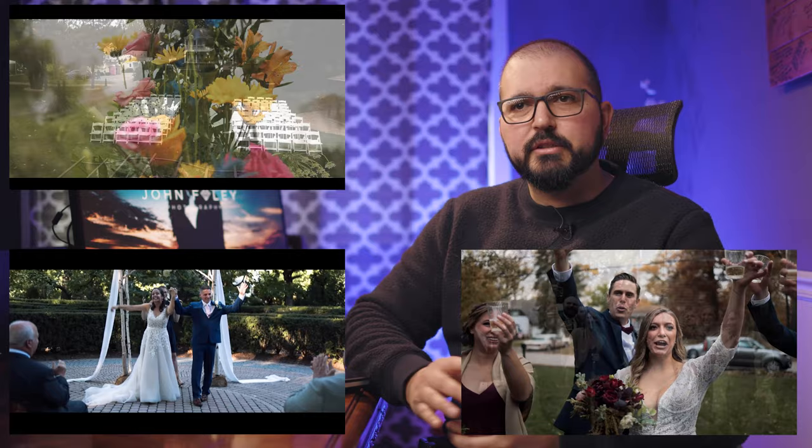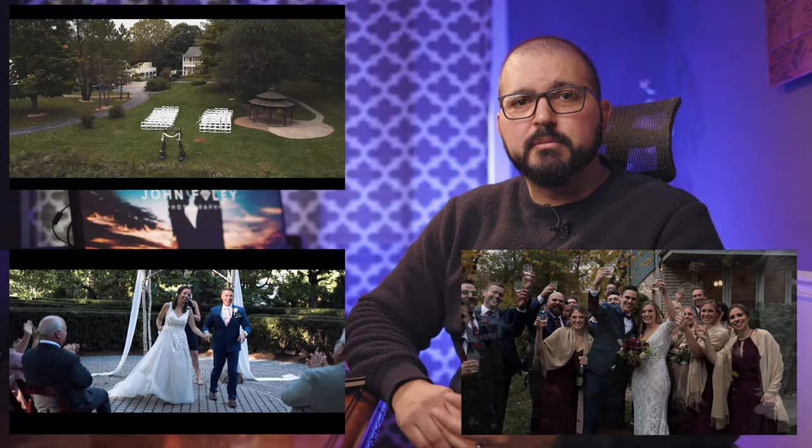So why have a highlight film at all? Aren't photographs good enough? Well yes, photographs — whether flipping through them through your online gallery or through an album — is a wonderful way to relive your wedding, and each photograph should tell its own story. However, highlight films really offer something completely different from a photograph. You're able to see movement, facial expressions change, hear music go along with it. It's really just a different way to relive your wedding day. And since I'm handling both the photo and video as well as post-production, they really complement one another.